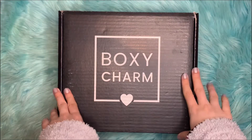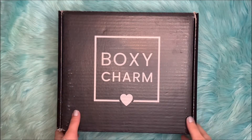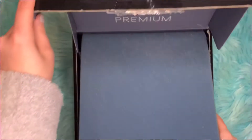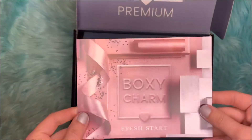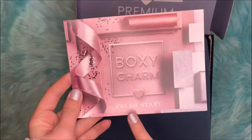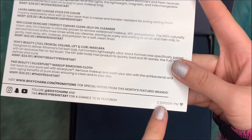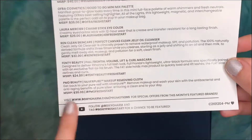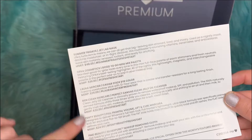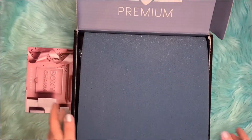Hello everyone! Today we'll be unboxing the BoxyCharm Premium Box for January 2021. So let's begin! Every month we receive this card that tells us what's inside and the theme. The theme is Fresh Start for this month. The box number variation I got is C2101204-PM — it used to be numbers but it looks like they changed that. They have Instagram handles for the brands, their retail value, and things like that.